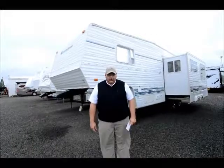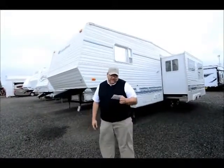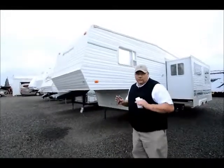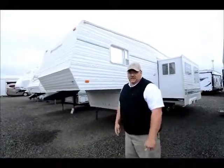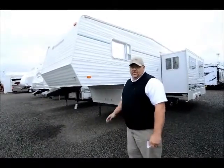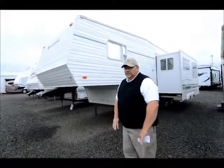It's a 1998 Sunnybrook 27 foot fifth wheel, the 27 RKFS. If you're looking for the nicest, cleanest fifth wheel you've seen and you don't want to pay a ton of money, don't count this one off for the year because it doesn't make a difference.